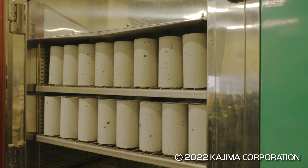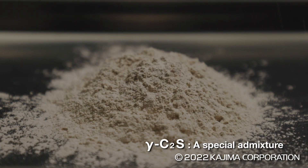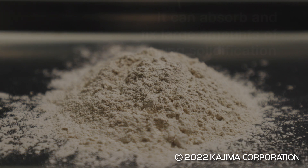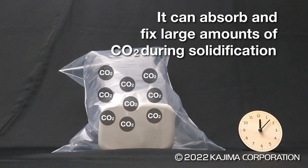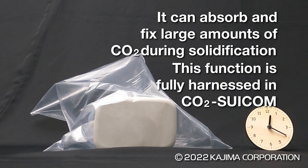Discovered through research, Gamma C2S is an admixture that reacts very powerfully with carbon dioxide. Its ability to absorb and fix large amounts of carbon dioxide while solidifying concrete is harnessed to the full in CO2 Suicom.